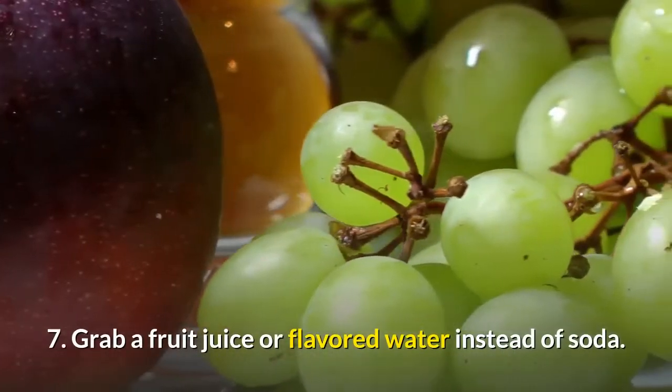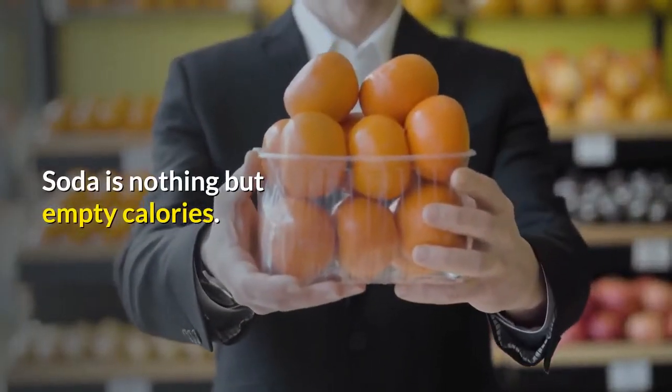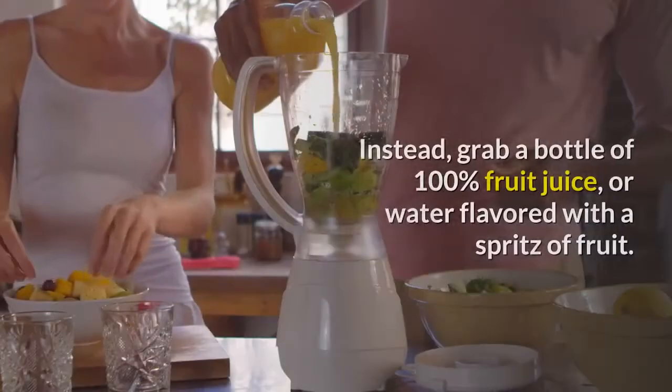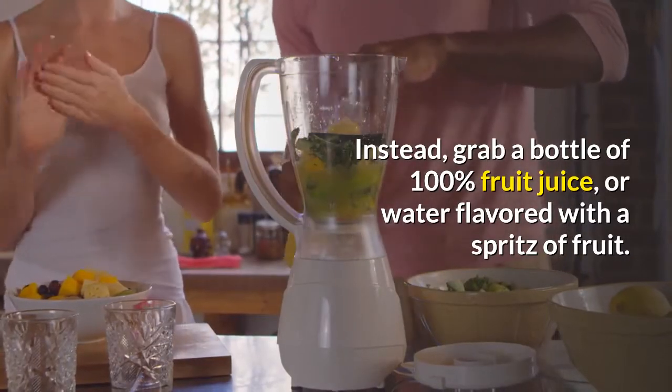7. Grab a fruit juice or flavored water instead of soda. Soda is nothing but empty calories — no nutrients, lots of sugar. Instead, grab a bottle of 100% fruit juice, or water flavored with a spritz of fruit.